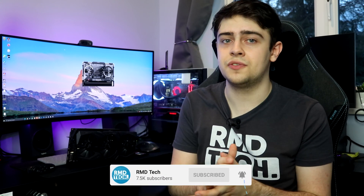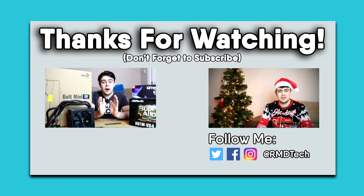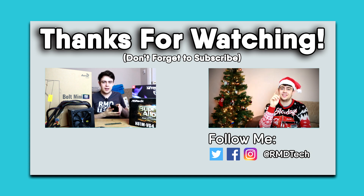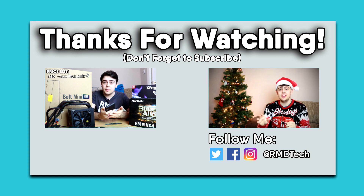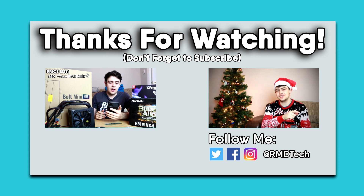If you enjoyed the video or found it useful, be sure to leave a like. And if you've got a Vega 64 or plan on getting one, leave a comment letting me know what you think and what games you're planning to play. Thanks for watching, and I'll see you in the next one.